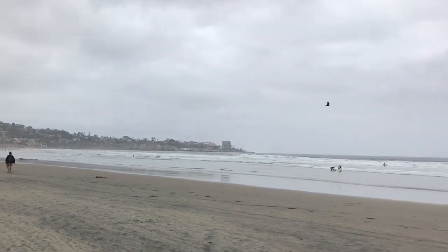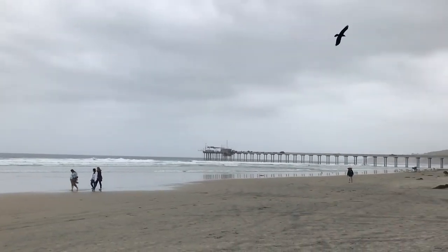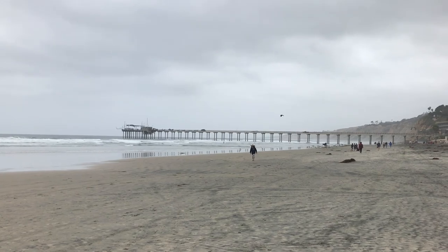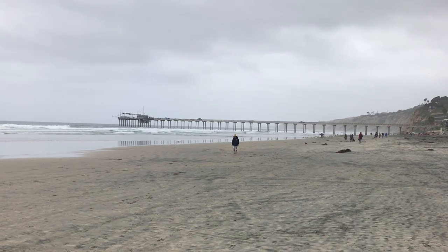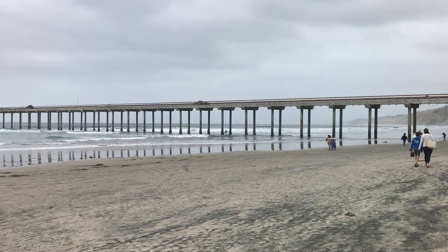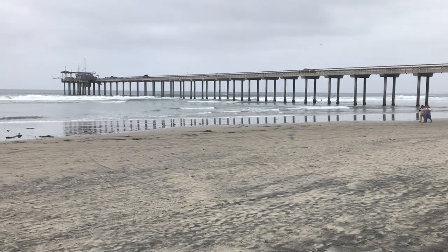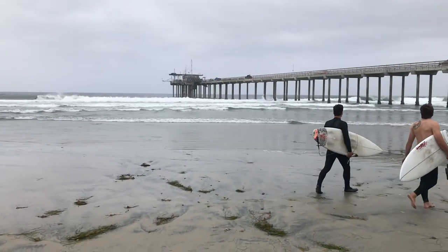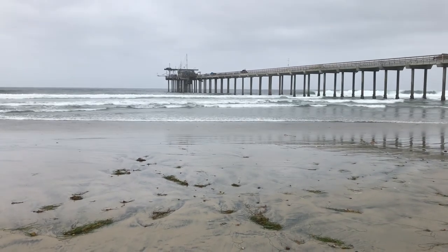As we turn north from La Jolla Shores, we see the Scripps Pier. It's named after Ellen Browning Scripps and is an instrument mounting platform and sampling station. It has measured seawater temperature and salt content once per day since 1916. The trend shows an increase of 3 degrees Fahrenheit per century.